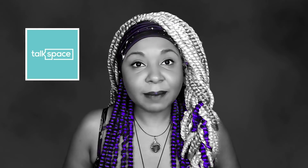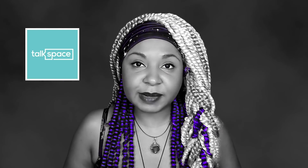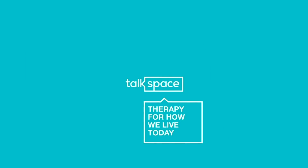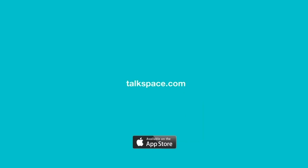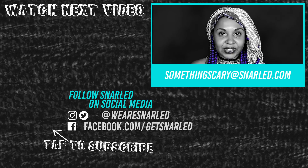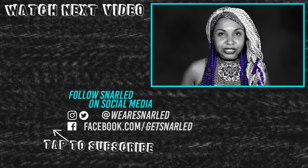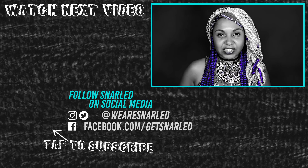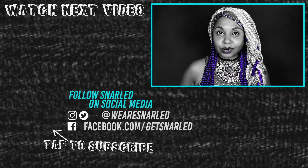Talkspace is here to help. Match with a licensed therapist when you go to Talkspace.com and get $100 off your first month with the promo code SOMETHINGSCARY. That's $100 off when you use code SOMETHINGSCARY at Talkspace.com. If you'd like to submit a story, send me an email at somethingscary@snarled.com. Like and share this video if it gave you the chills, and don't forget to subscribe to Snarled and turn on the bell for notifications. And if you dare, follow me on social media. Until next time, my dark darlings. Sweet dreams.